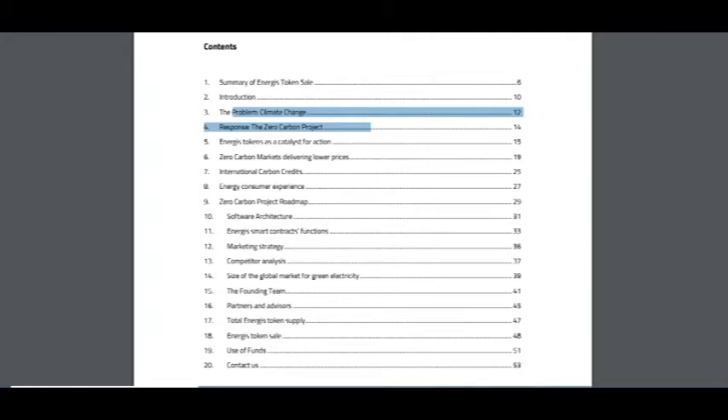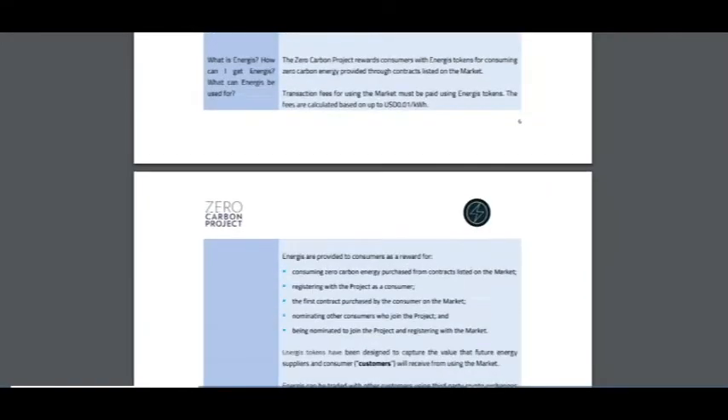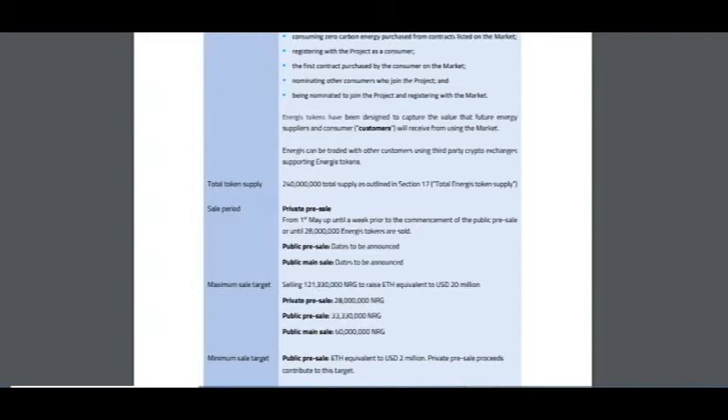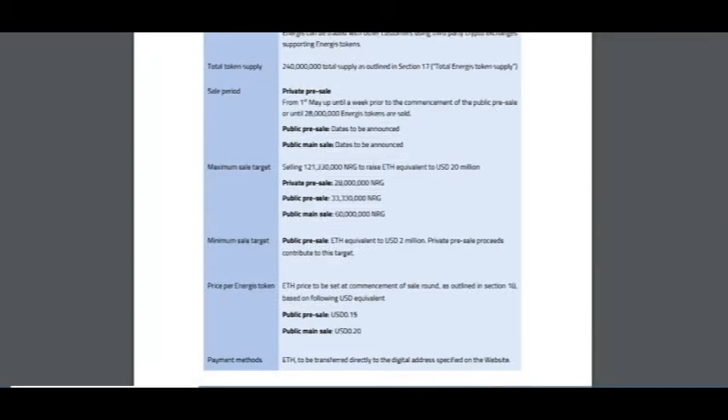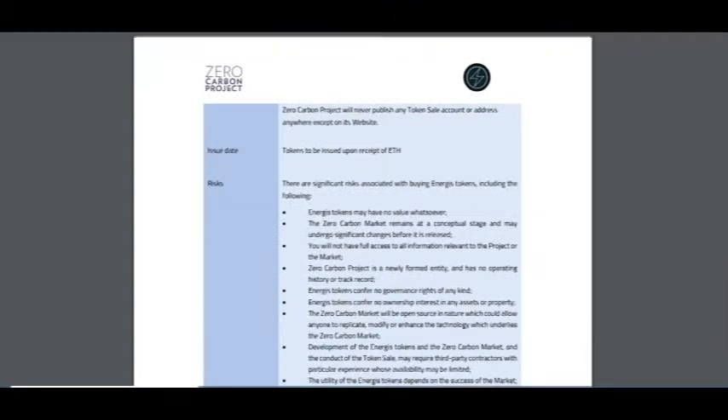Here is information about the problem of climate change and the Zero Carbon Project's responses. Let's take a fast look. It covers the token sale targets for the private pre-sale, public pre-sale, and public main sale, and here is the price of this token.